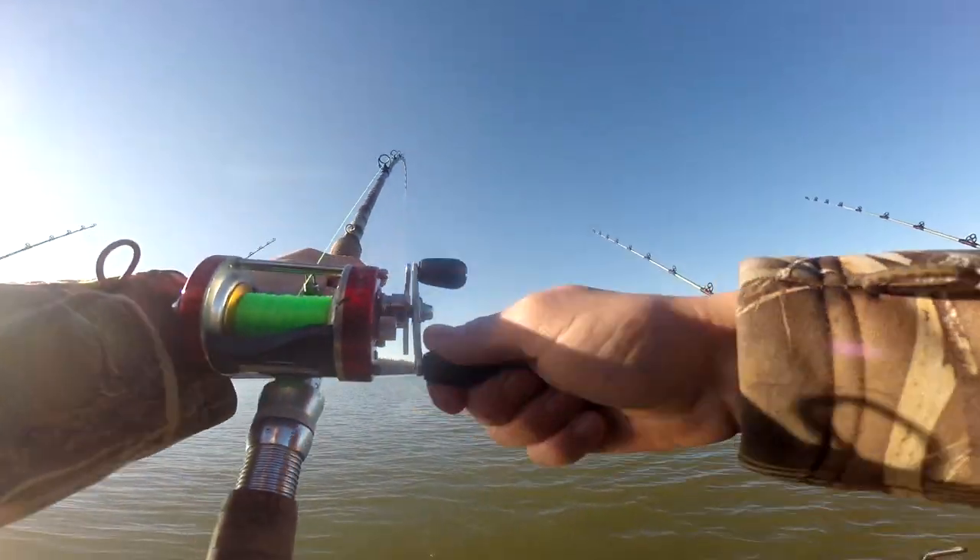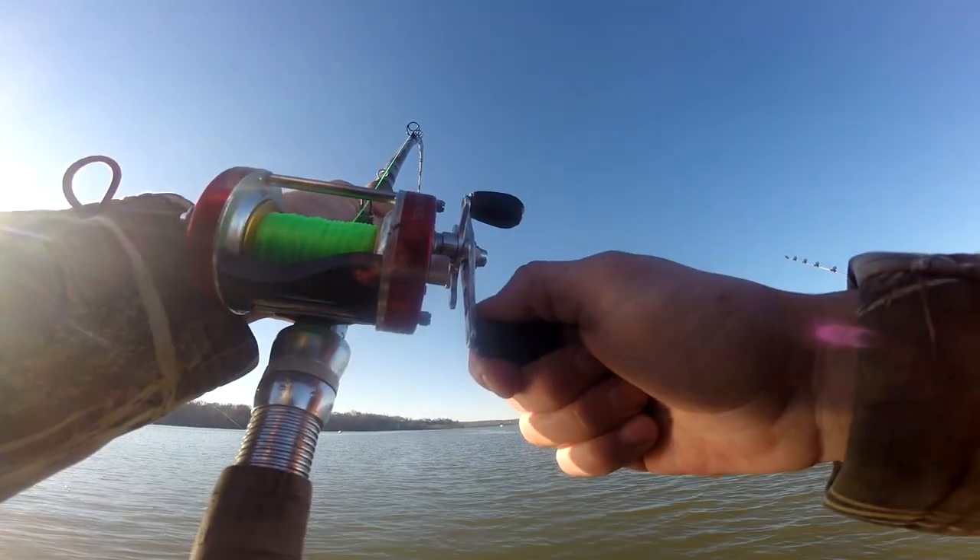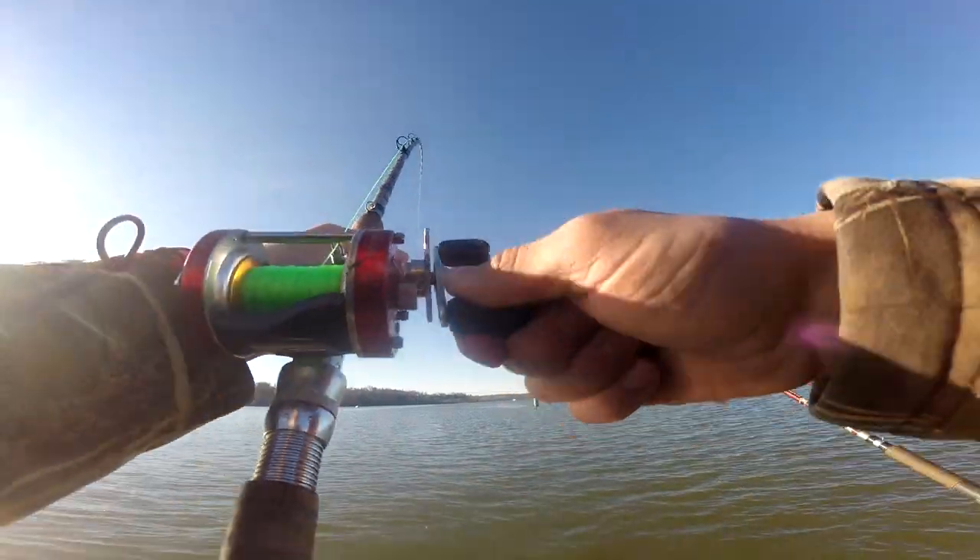This is a toad. This is a toad, guys. Barely even budging him.